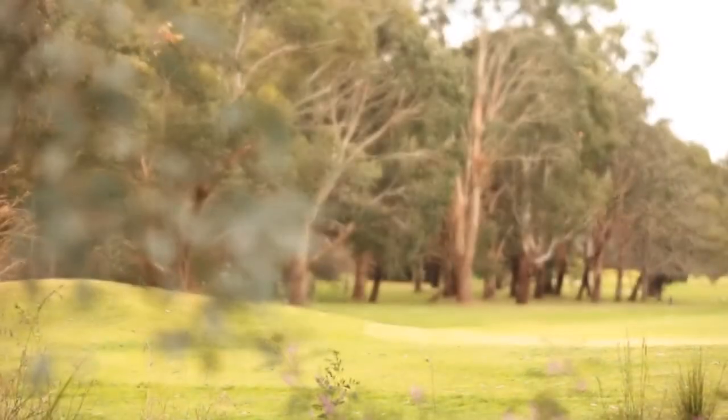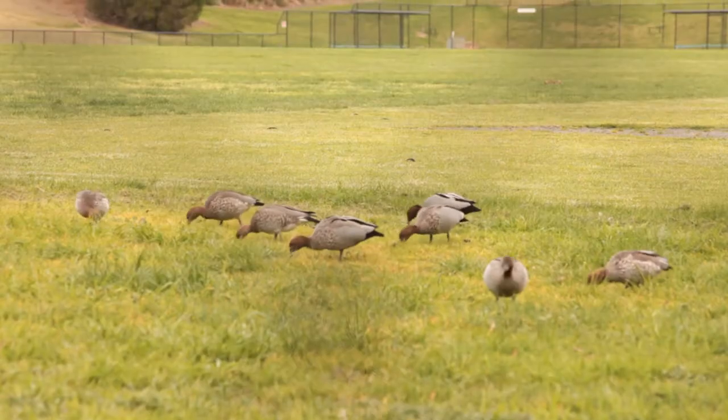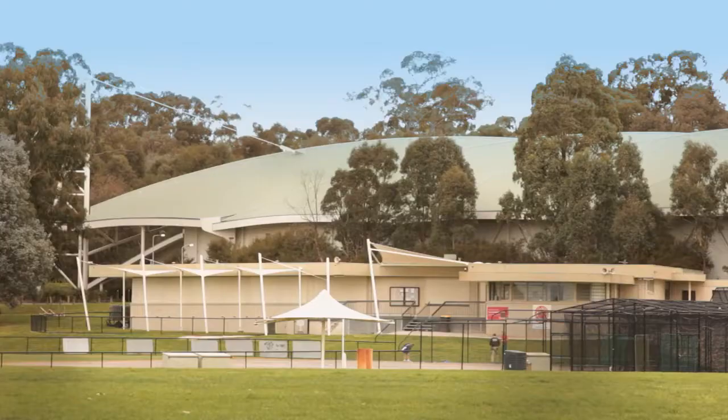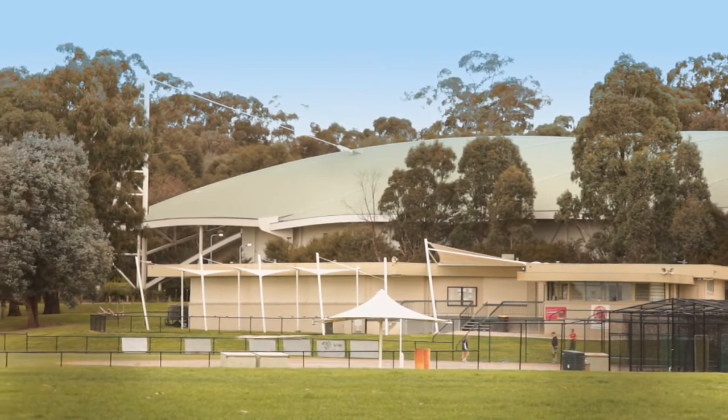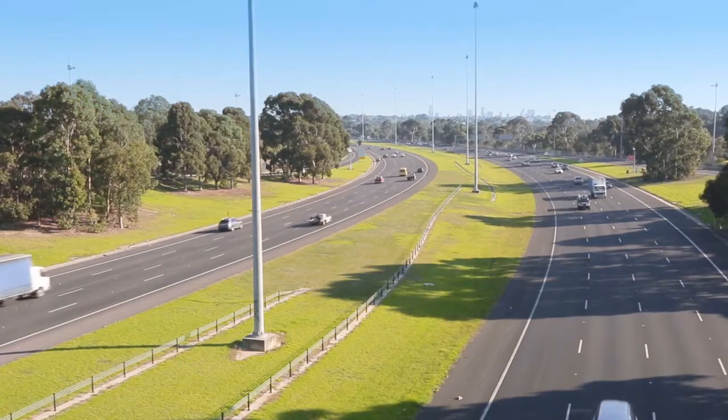Enjoy all the lifestyle benefits the family-friendly location has to offer including Joes Park, Willis Hill Shopping Centre, Caulfield Grammar, Joes Park Primary and easy access to both Monash and Eastern Freeway.